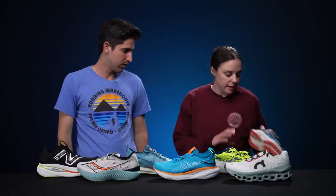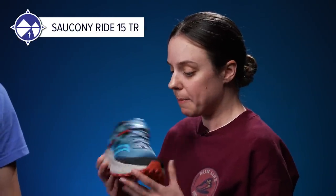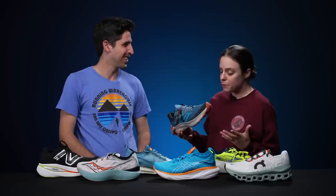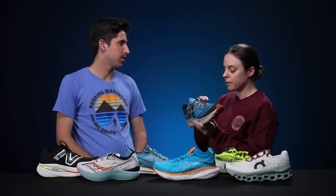Emily's favorite trail shoe is the Saucony Ride 15 TR. She loves the Ride 15 on road, and this is essentially that shoe with lugs. She doesn't run tons of trails, but when she does she prefers something lower to the ground — which is exactly what she gets here. It works well for the less technical trails she runs.